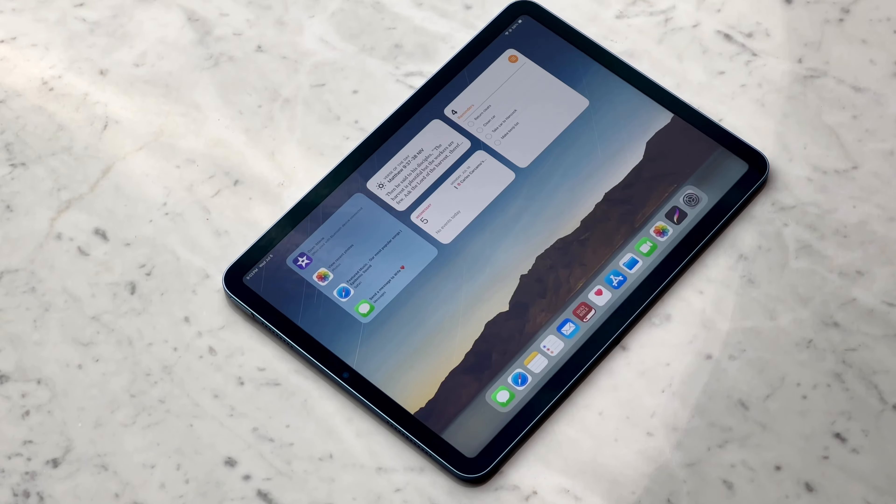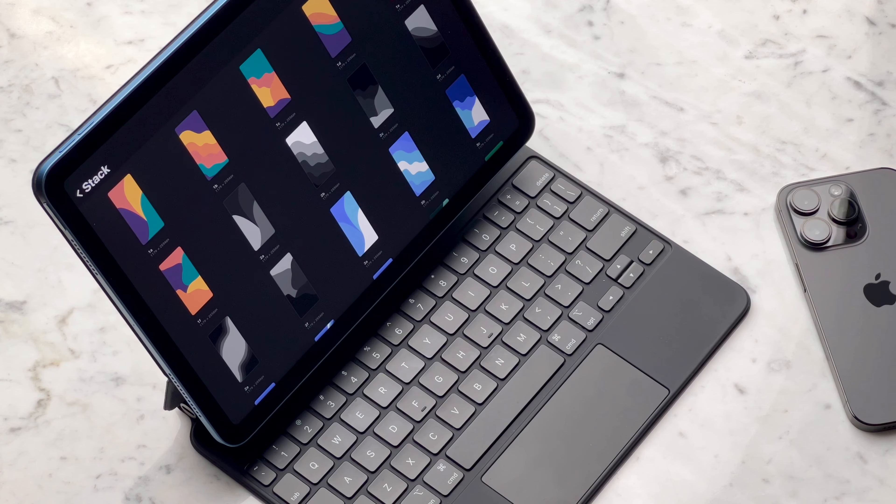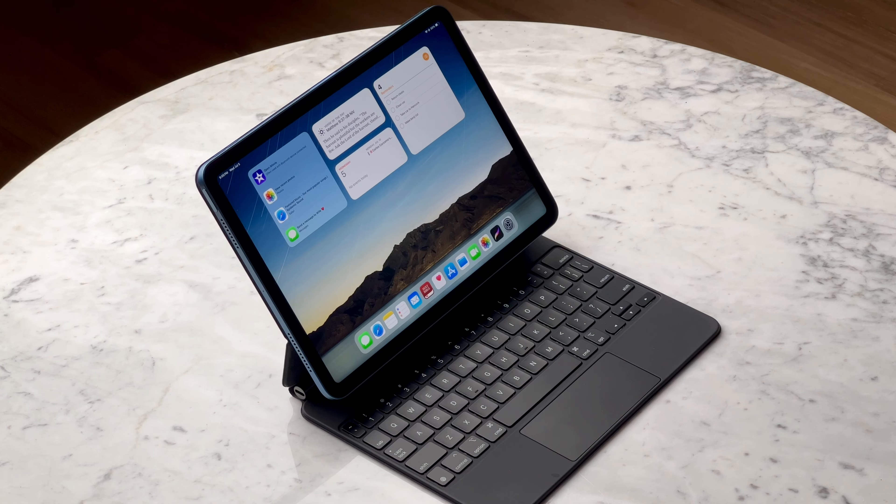The iPad Air with M1 is my go-to device for creativity and productivity. For example, I use Procreate to create my wallpaper packs. I also love to use this to write my scripts for videos, and I actually use it quite a bit to edit my videos right now.